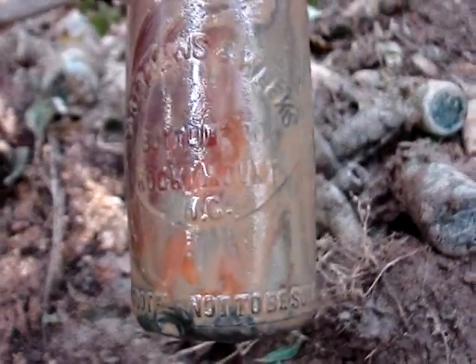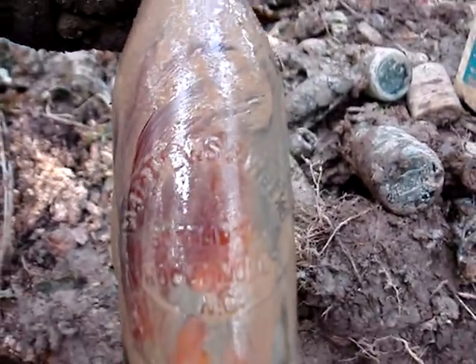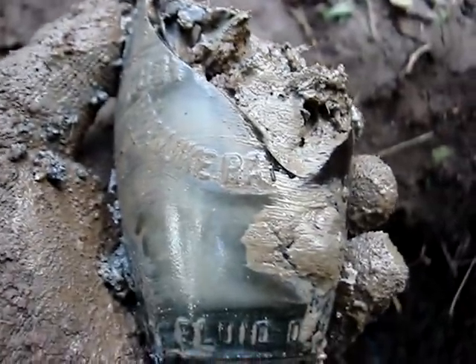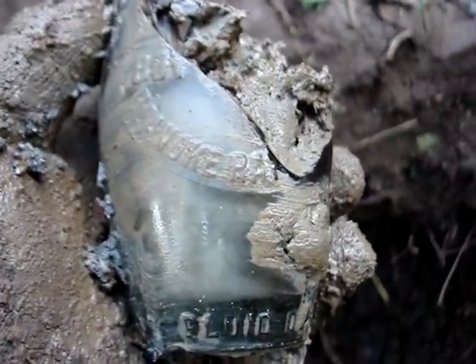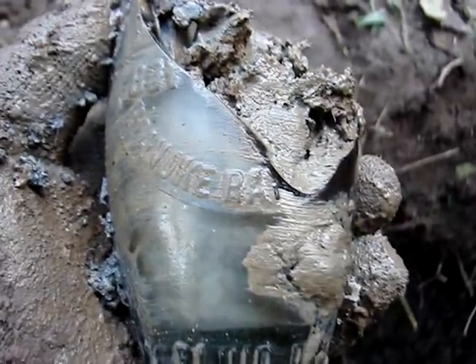That one bottle I thought was from Kelford — it's actually a Matthews and Weeks from Rocky Mount. So that's a nice one. Oh man, that's a broken $1,000 bottle right there.